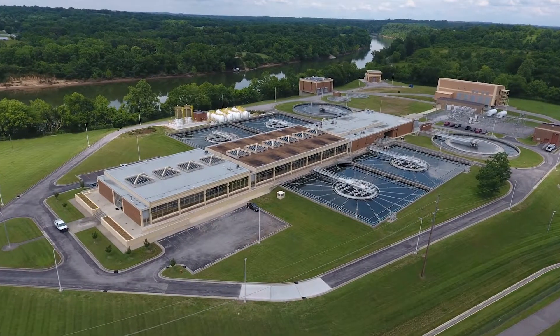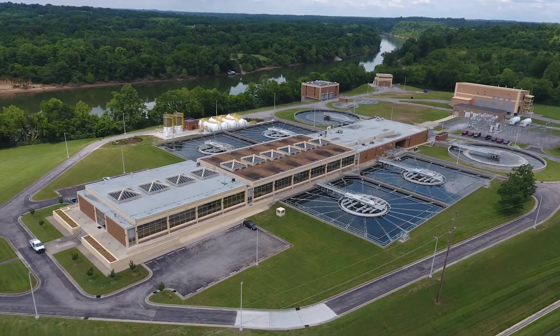Being able to isolate components would allow either treatment plant to provide that water and still maintain pressure and delivery capacity throughout the entire Metro water system.